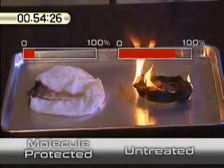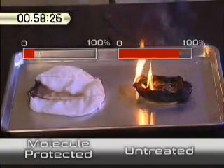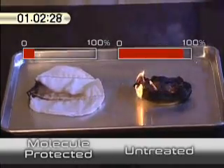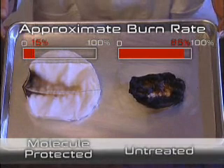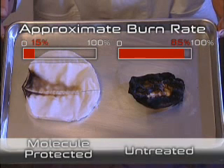In additional tests, scientists found that because the molecule treated unsaturated fabric experienced a lighter burn, the fire was significantly easier to extinguish. Because the fabric was not saturated with fuel, the surface flames on the molecule treated suit could be quickly smothered with a pat down, water spray, or fire extinguisher. The untreated fabric retained a reservoir of fuel that made the flames much more difficult to extinguish.